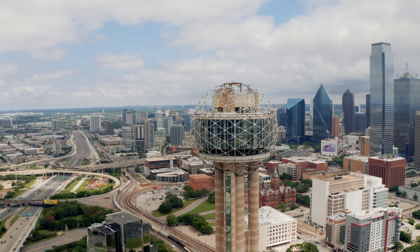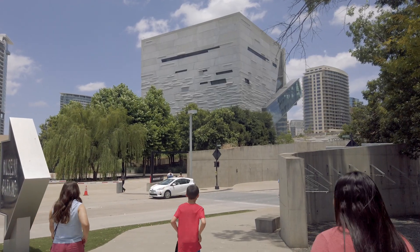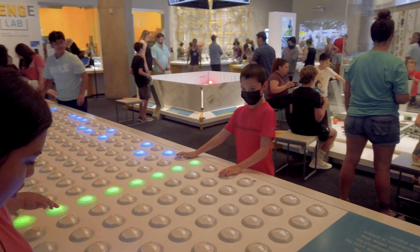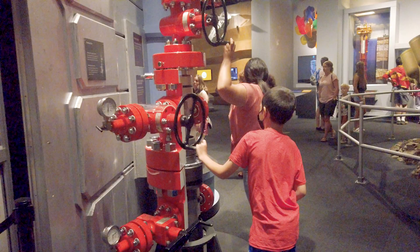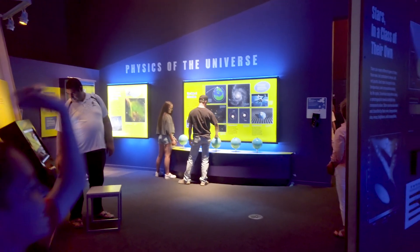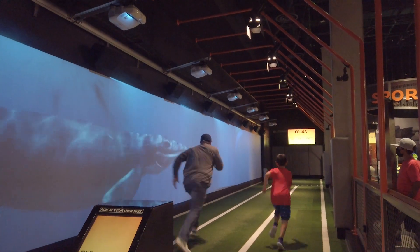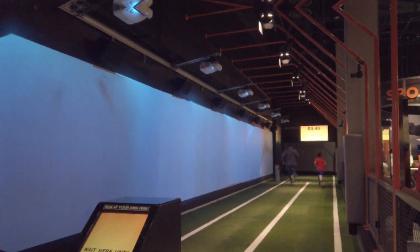Dallas, Texas, home of the Perot Museum of Nature and Science, located in the heart of the Dallas Arts District. This modern museum contains multiple exhibits including hands-on robotic tech, gems and minerals, space, and dinosaurs. You can even race one. Come join us and let's see what the Perot Museum is all about.